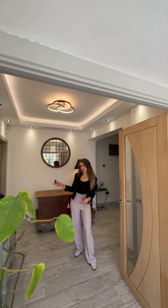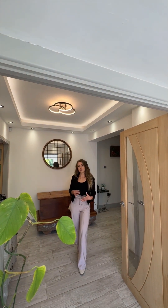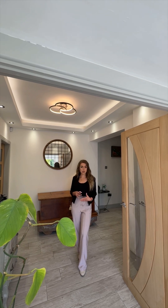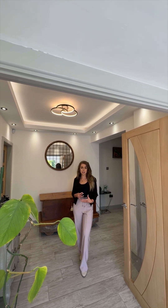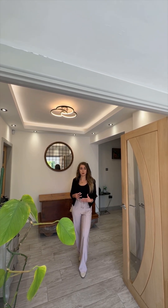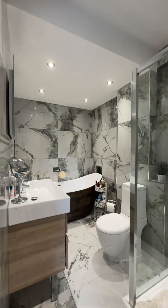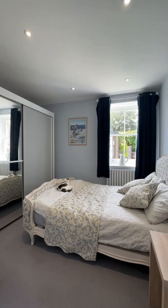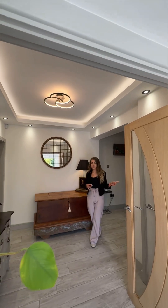Floor plan wise to my right you have a utility room that flows into a large double garage that could be used for additional parking, but when the house was rebuilt by the owners they did the garage so that it could be easily turned into a self-contained annex if you wish — with insulation you're pretty much ready to go. To my left you've got two double bedrooms each with ensuite, underfloor heating, and storage facilities as well.